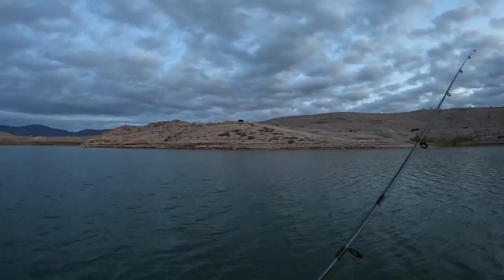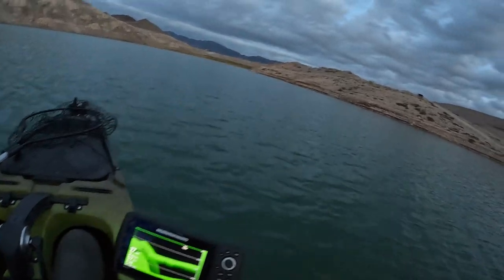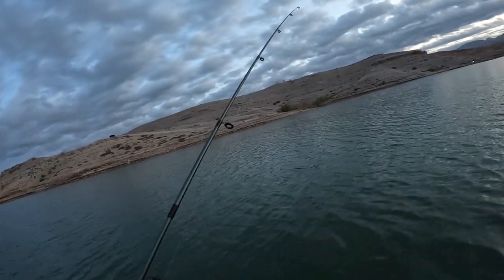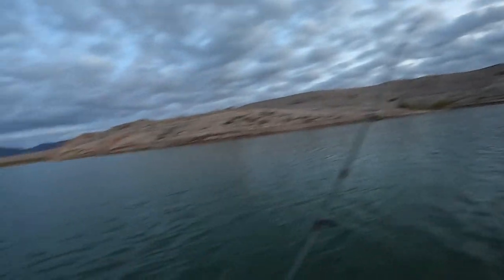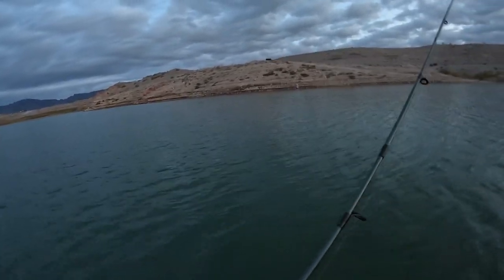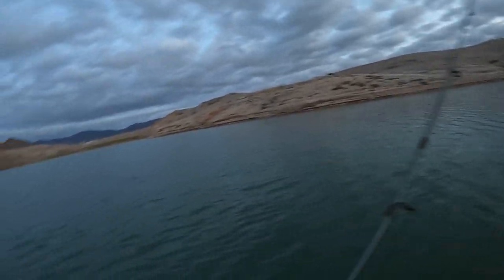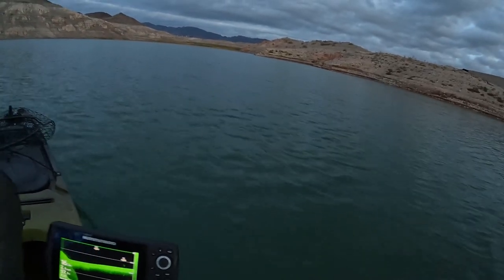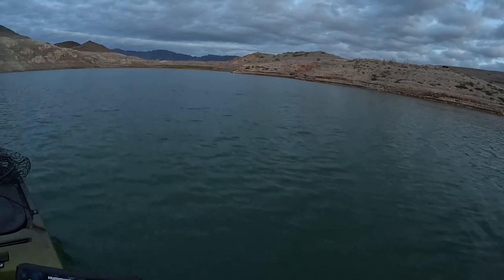That was a pretty easy launch actually — not bad in this thing. The way it sits, it might be right at 100 pounds, maybe a couple pounds more, pretty close to 100 pounds. Those landing gear make it just amazing — I just come right down the ramp in between the jersey barriers and the water. I'm seeing fish on the fish finder. I'm gonna head up into what's left of Last Chance Cove here, do a little loop to see what's there.